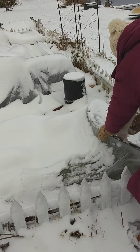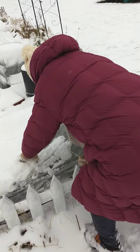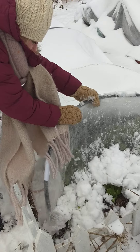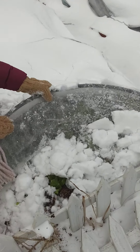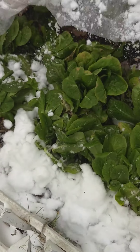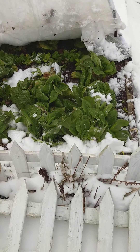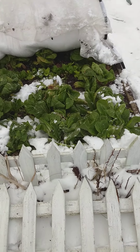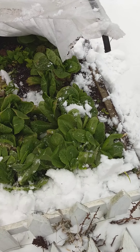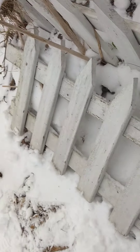These are our four lower beds. They've got row covers on them. And there we are — everything is pretty happy. Looking good? Yep. That's mostly lettuce, romaine.